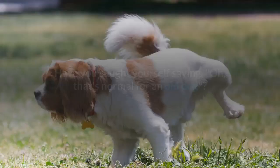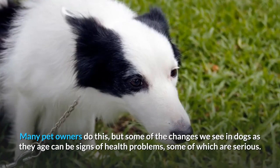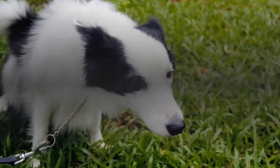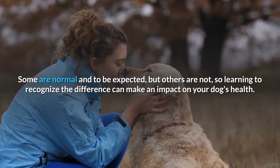Sign four: senior dog health. Have you caught yourself saying, 'Oh, that's normal for an old dog'? Many pet owners do this, but some of the changes we see in dogs as they age can be signs of health problems, some of which are serious. Rather than discount these changes as old age, it's best to know when your senior dog needs to see a vet. Some changes are normal and to be expected, but others are not, so learning to recognize the difference can make an impact on your dog's health.